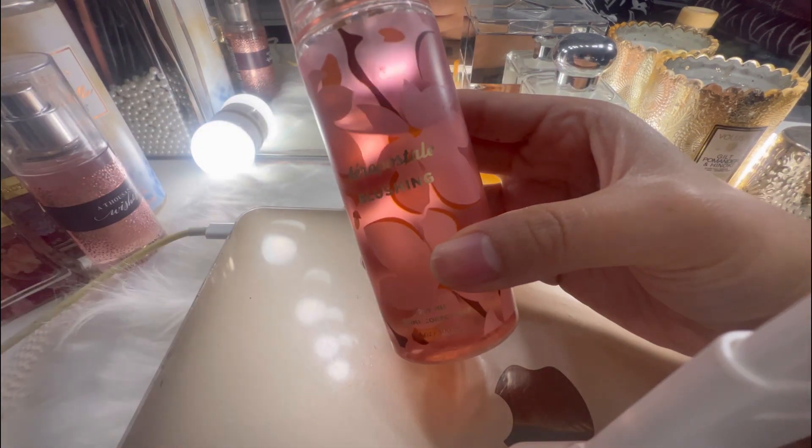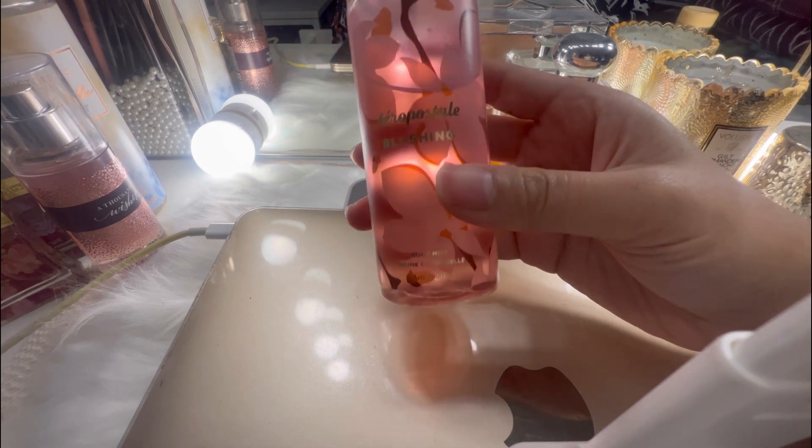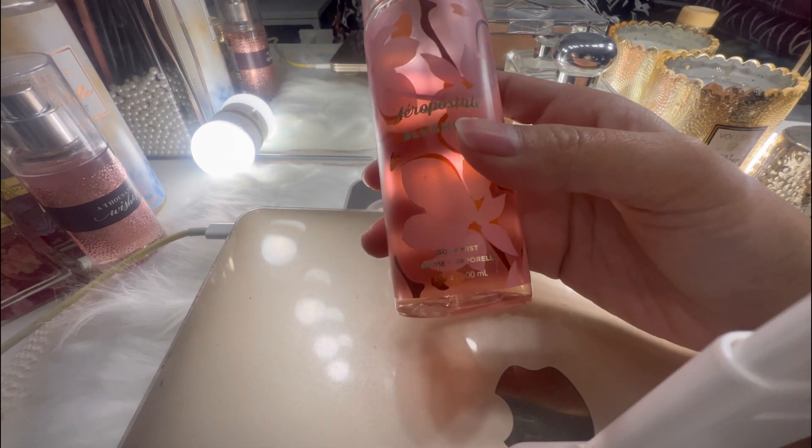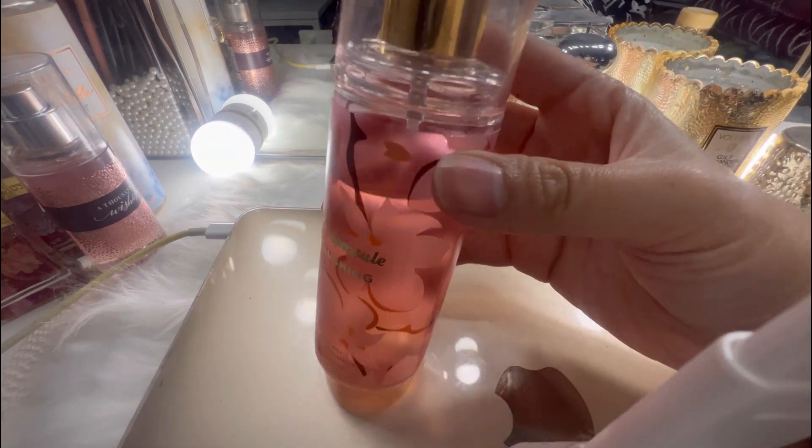And now we have this Air or Postal — I don't know — Blushing Body Mist. This is really really nice as well for your body mist.